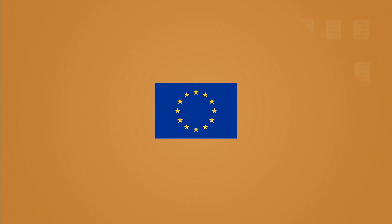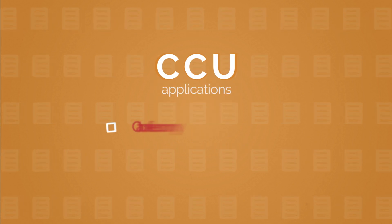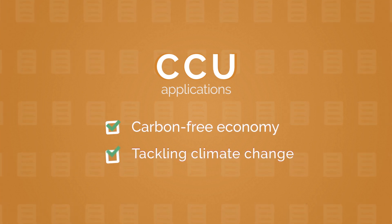Clearly, the EU needs to develop a regulatory and investment framework for CCU in order to facilitate the development of CCU applications and to achieve the goals of a carbon-free economy, and eventually tackle climate change.